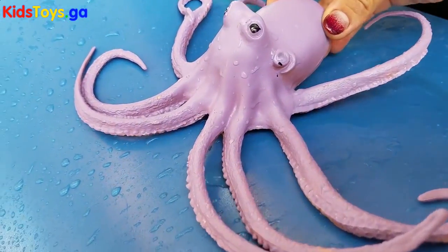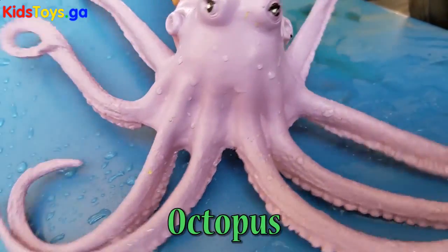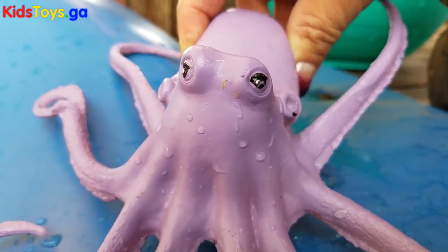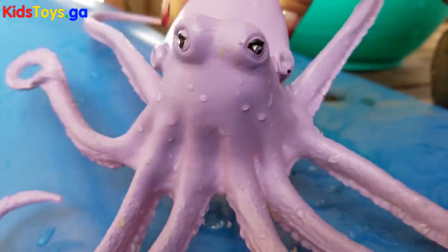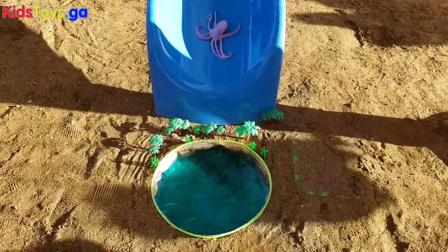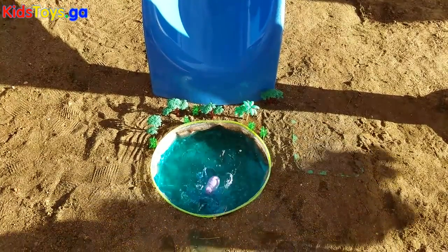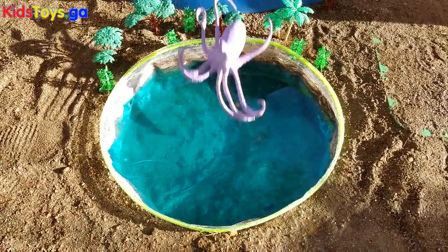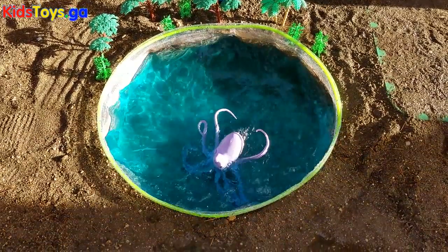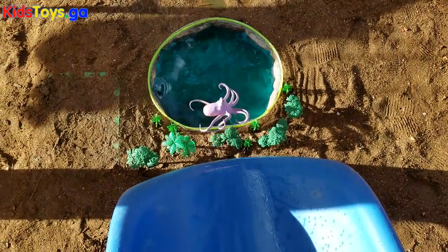First up is a purple octopus. So excited! Are you ready to go down the slide? Let's go!